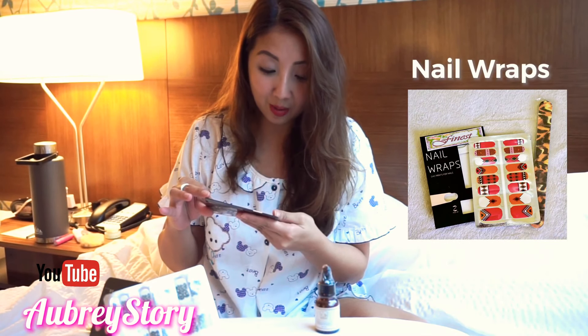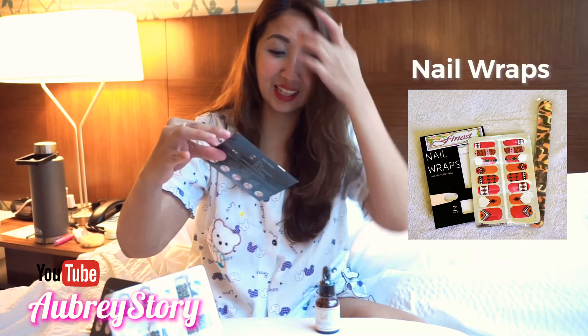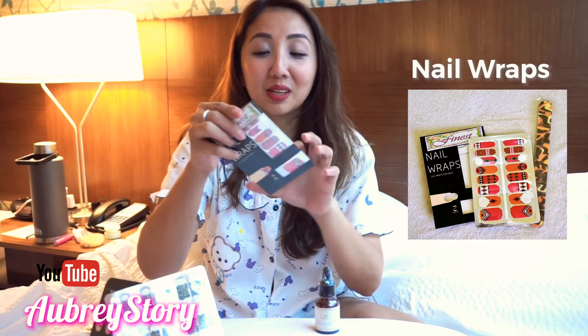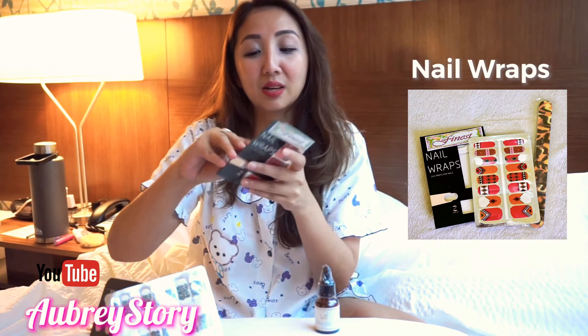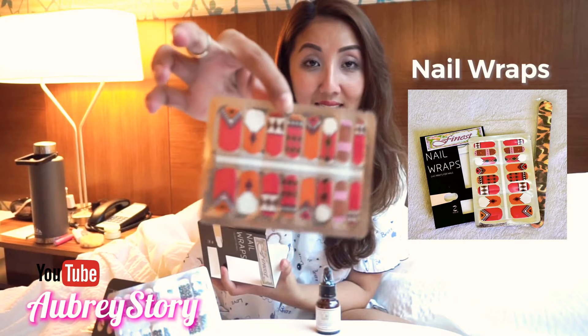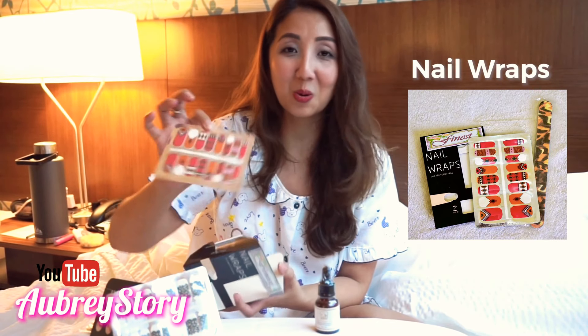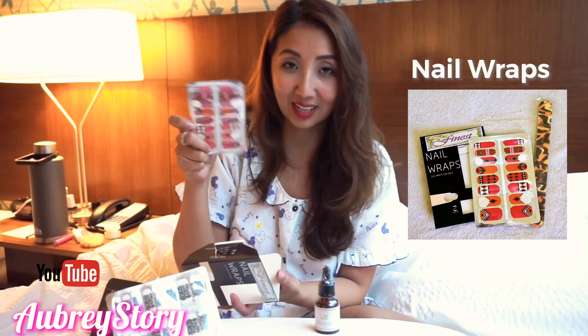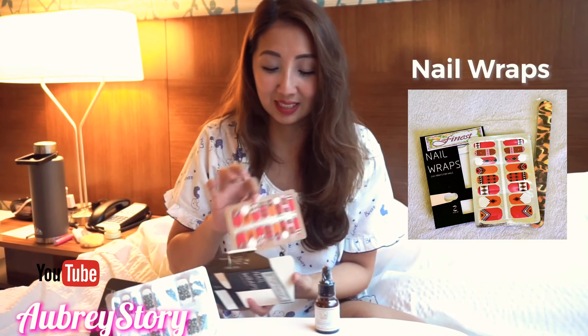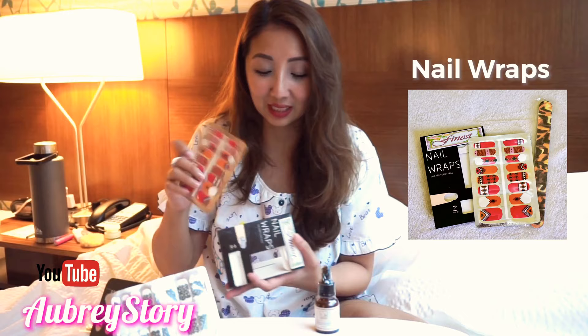What else? Another one — so pretty! Thank you so much, Verdamo Nutraceutical, for this. Oh my god, this one is an Aztec design — very Aztec, very nice. I think I'm going to use this for my vlog. Oh my god, sobrang thank you!